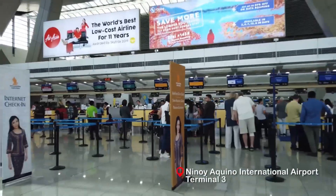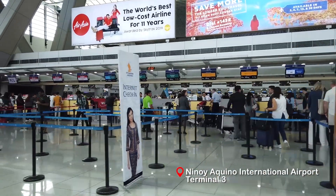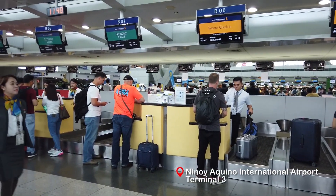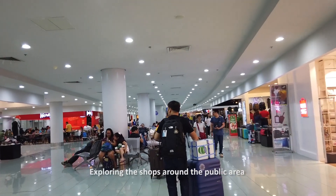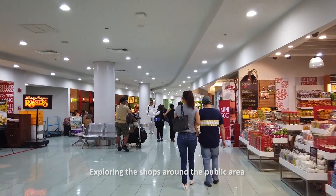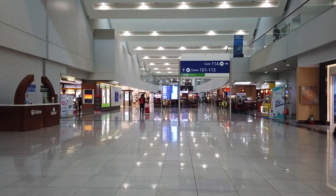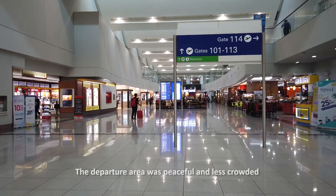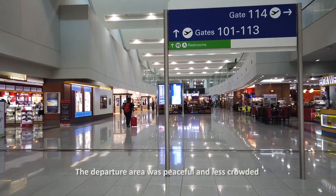Singapore Airlines is using Terminal 3 at Manila's Ninoy Aquino International Airport. Since I've already checked in online, dropping my bags went smooth. After collecting my boarding pass, I decided to take a quick look at the shops around the public area of the terminal. From the immigration counters and security checks, I entered the departure area which was more peaceful as it was not that crowded.